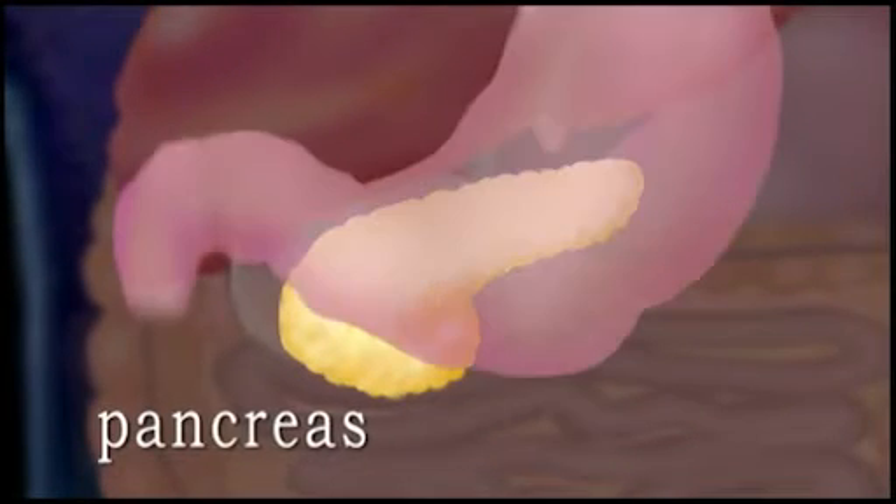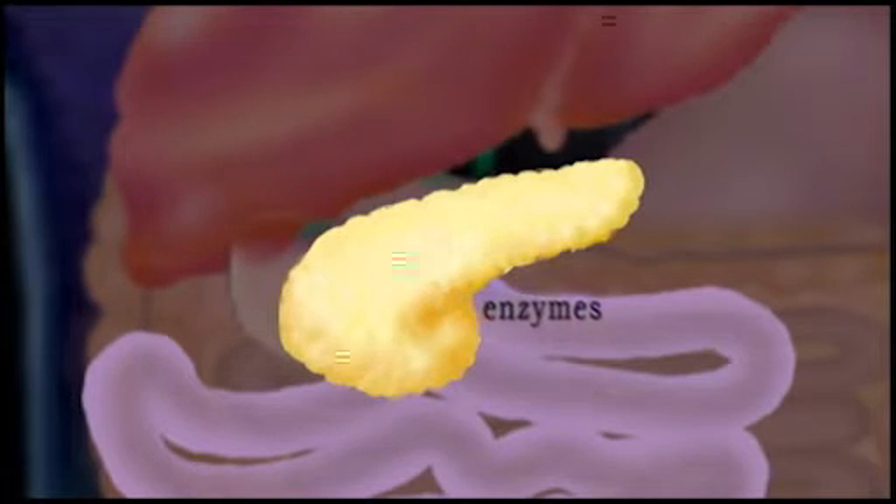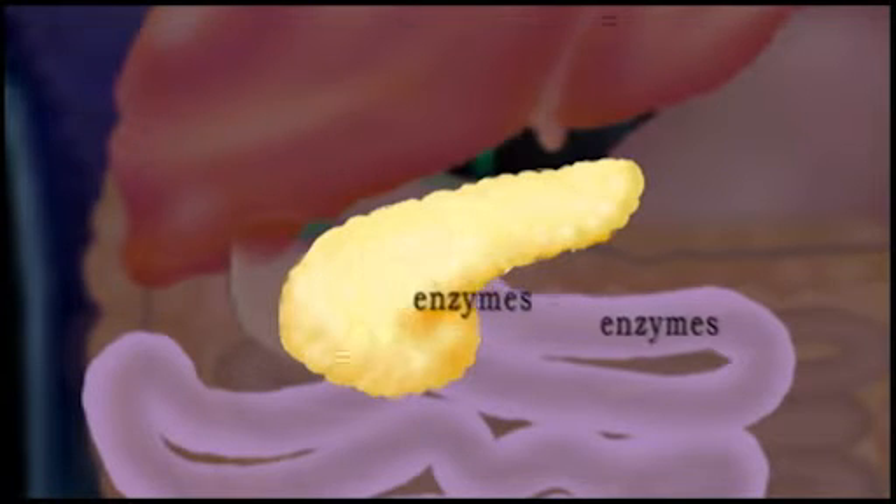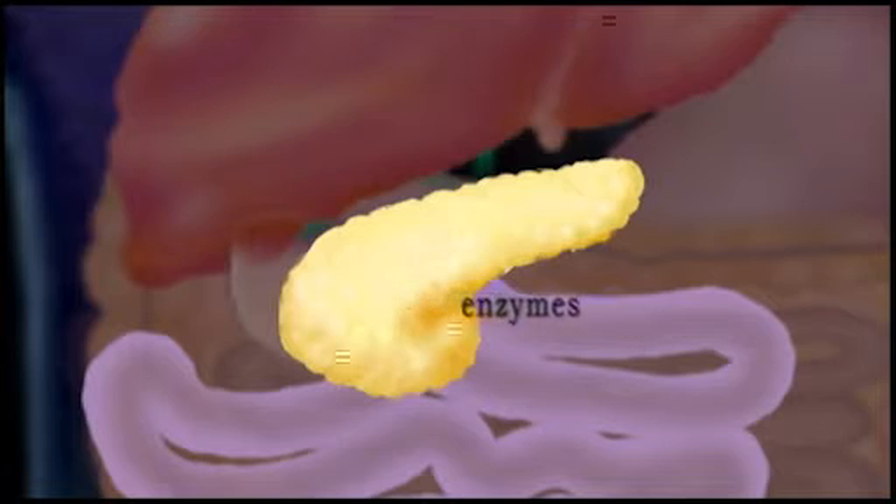The pancreas lies behind the stomach. It supplies enzymes to the small intestines, which help complete the chemical digestion and absorption of proteins, lipids, and carbohydrates.